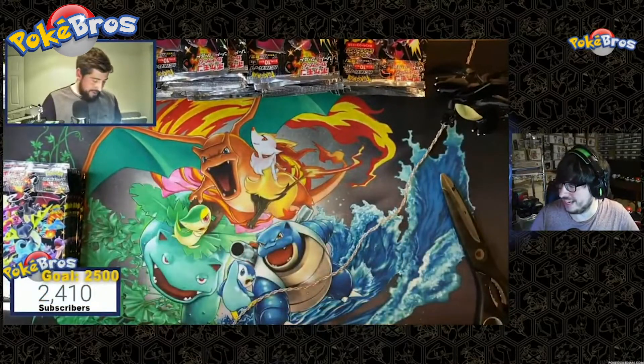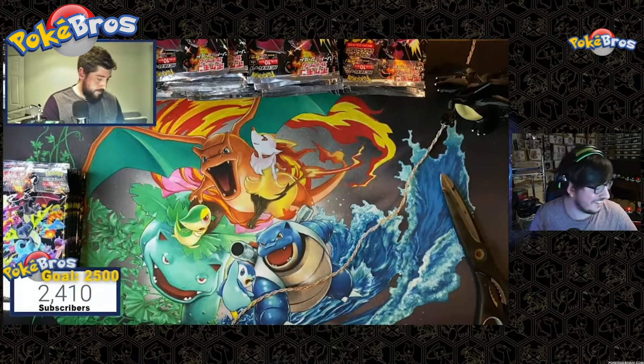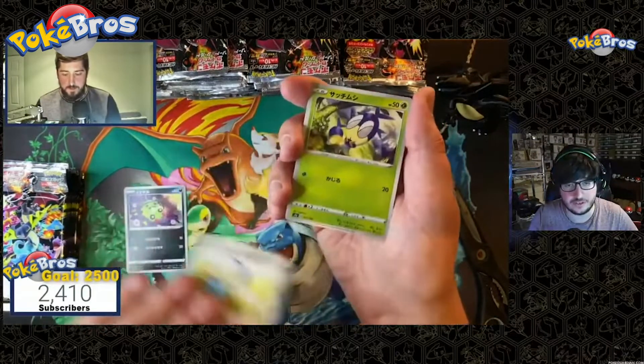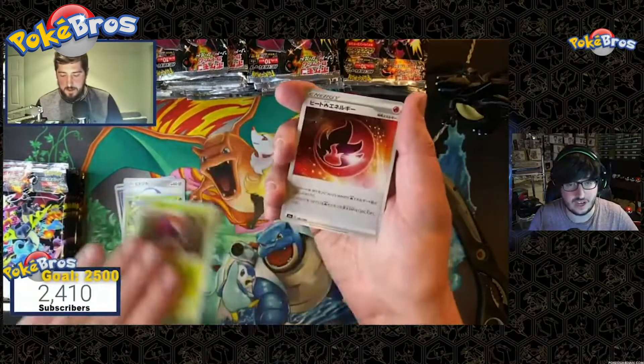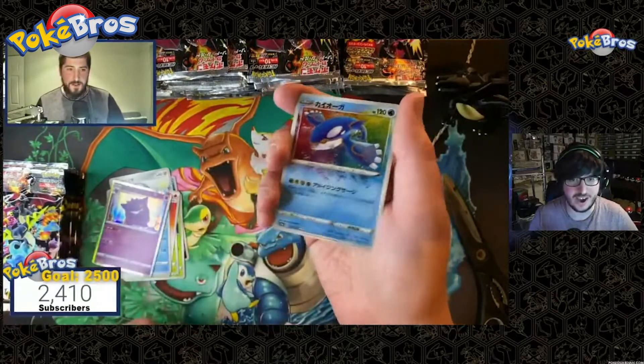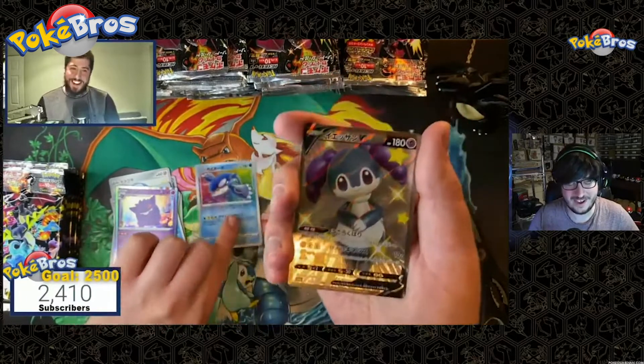Joe's in the chat — ten packs — can we see our first Zard? Can we see a god pack? Who knows! Remember, all these boxes were taken from different suppliers to make sure we had a good chance of getting multiple god packs. Oh, amazing — there we go, what a pull!